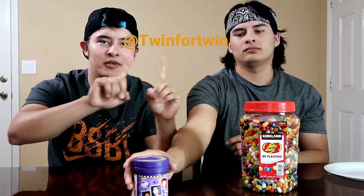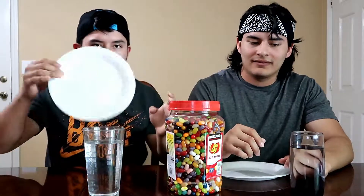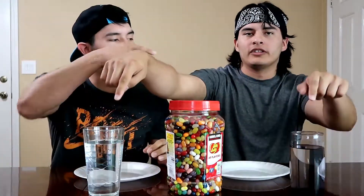Before we get started — this is our Instagram right here. We put it in the last couple videos; you guys can go follow us there. We post on Instagram when we post new YouTube videos to keep you guys updated. So give us a follow. We're gonna start out with the good jelly beans first, eat a couple of those, then move on to the nasty ones and you guys will see our reactions. That's today's video — jelly beans, two glasses of water, two plastic plates, napkins.